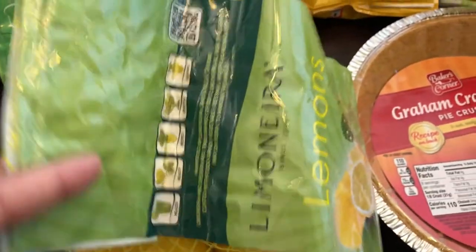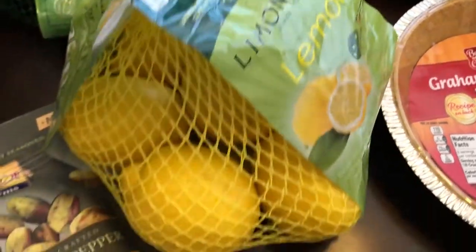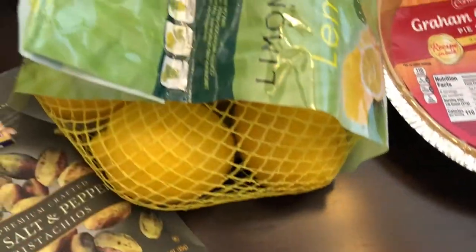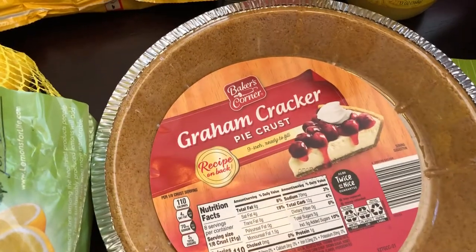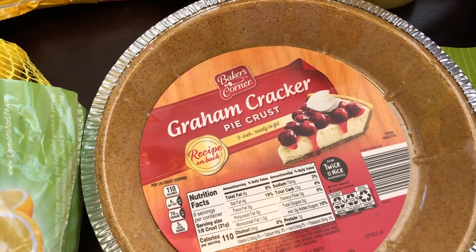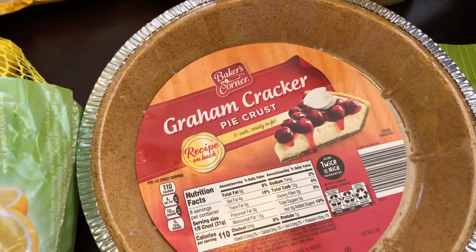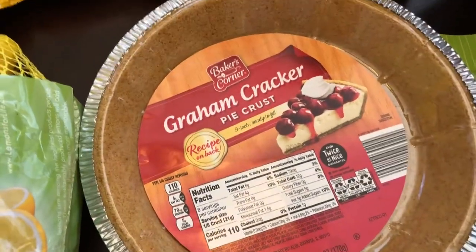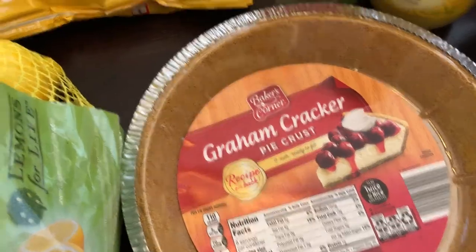I grabbed a bag of lemons for recipes — these were $2.99 and they are really big lemons, so I was excited about that. I grabbed a graham cracker crust for a recipe. I do have some other graham cracker crusts that have nuts in them like pecans, but I just needed a plain one for the recipe I plan on making.